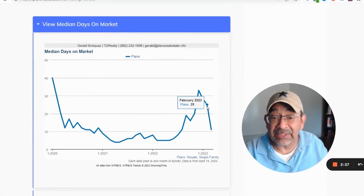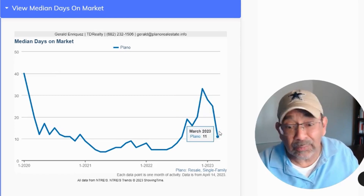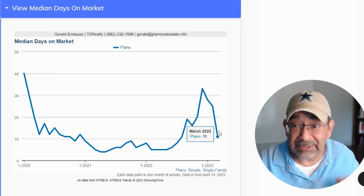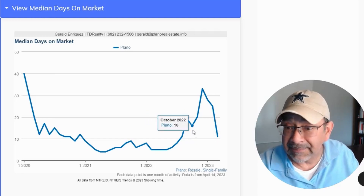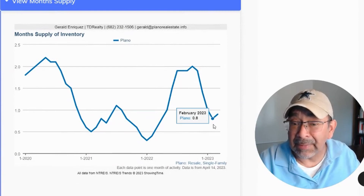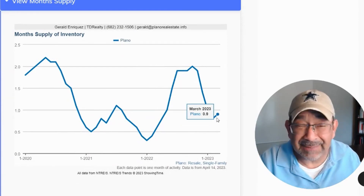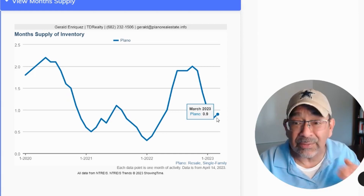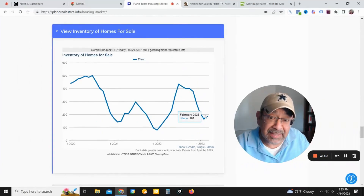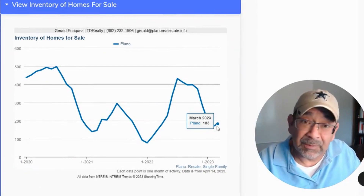Now check this number out: median days on market was at 25 days and it dropped all the way down to 11. What that's telling us is the inventory on the market is starting to move rather quickly, which equates to demand getting higher. As you can see, this is the months of inventory — the previous month was 0.8, but it's pretty much the same at 0.9 now. Still less than one month of supply, which is actually pretty low. This gives you the actual number of homes for sale on inventory, and we went from 167 to 183.